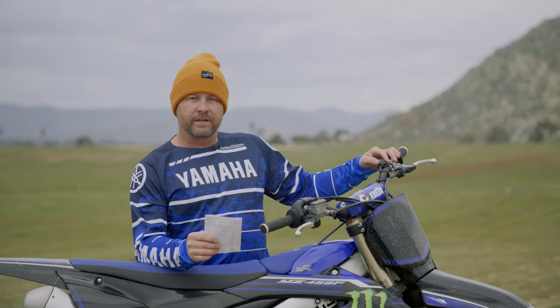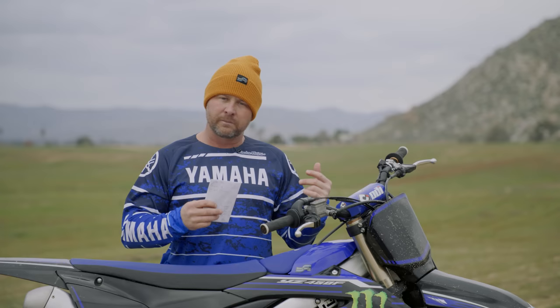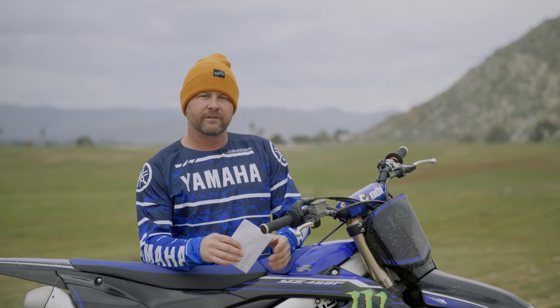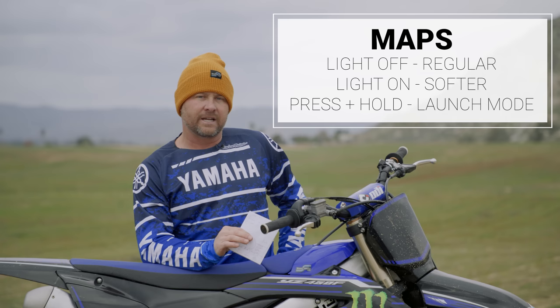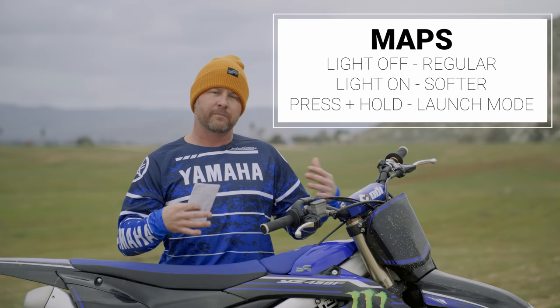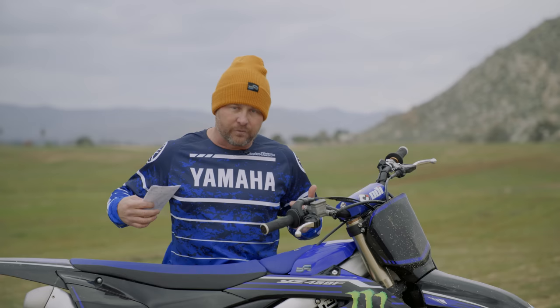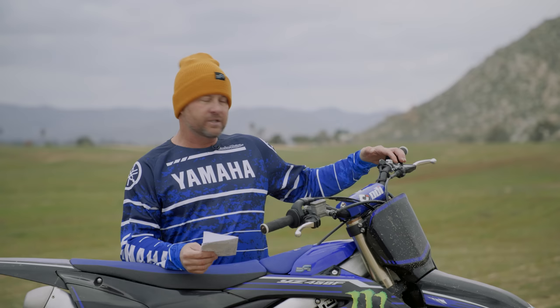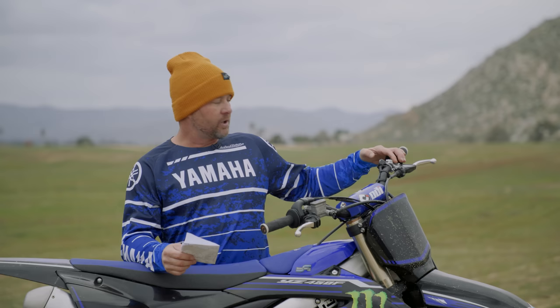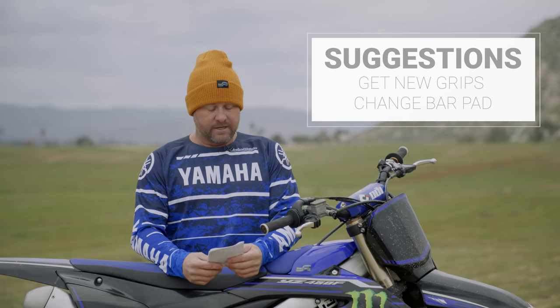On the maps, the standard is with the light off. Light on is a softer, smoother map. For where we were today — deep and a little sandy — I liked the standard one, a little more aggressive. Typically I go with the softer maps on 450s because there's so much power and I can ride smoother and longer. But here I liked the standard better, same as in Georgia. The way they've made this power deliver, it's very rideable. When I went to the softer map, there were times I just wanted more excitement. Quick tap of the button switches maps; hold it down and it puts you into launch control mode.